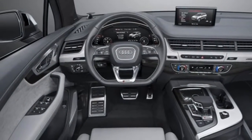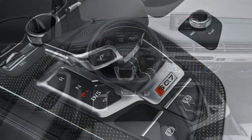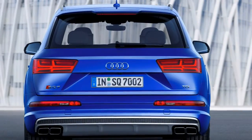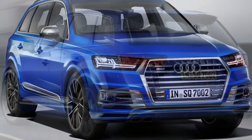Highly impressive new motor: under the bonnet of the Audi SQ7 lies a new 4.0-litre diesel engine that produces 429 bhp and 900 newton-meters of torque. That's an immense amount of muscle, and it arrives at only 1,000 revolutions per minute.